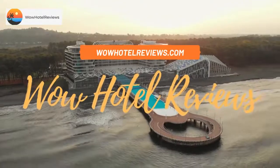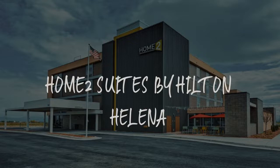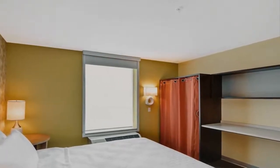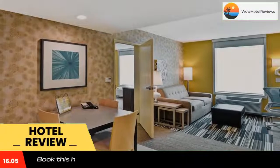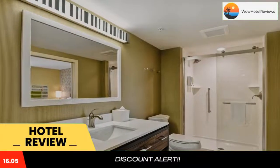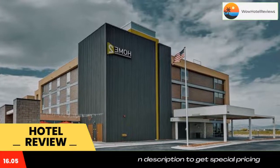Hello guys, welcome to Wow Hotel Reviews. Today I am reviewing Home2 Suites by Hilton Helena. It's a three-star hotel. Please use our Booking.com link in the description to book the hotel and get special pricing. Some of the most popular facilities are a swimming pool, pet friendly, free parking, free Wi-Fi, non-smoking rooms, and a tea/coffee maker in all rooms.